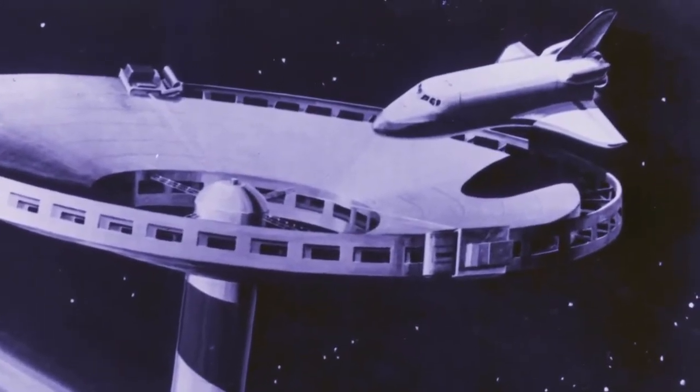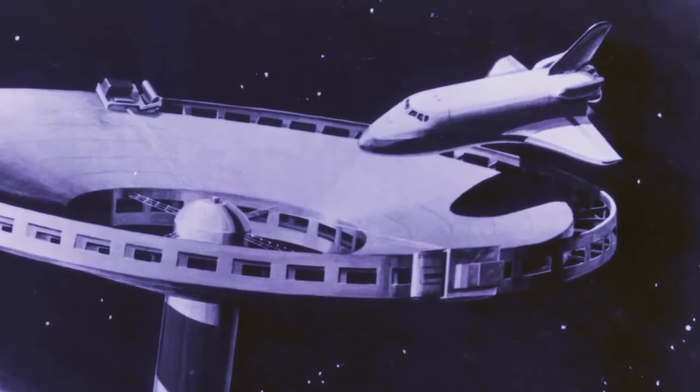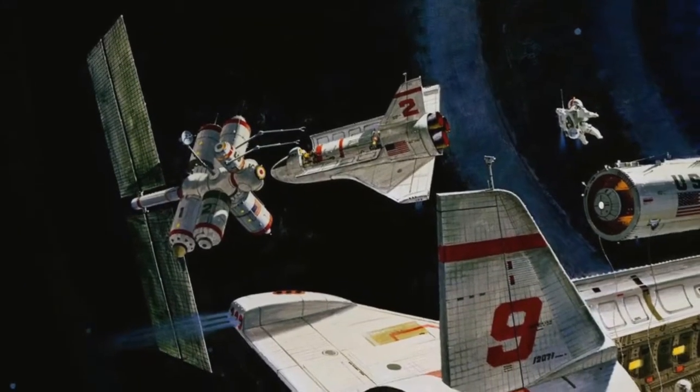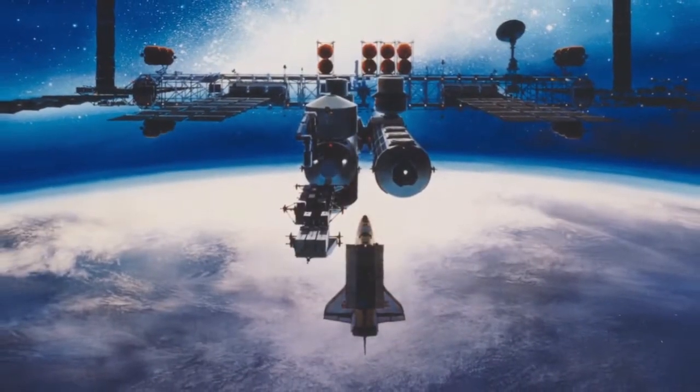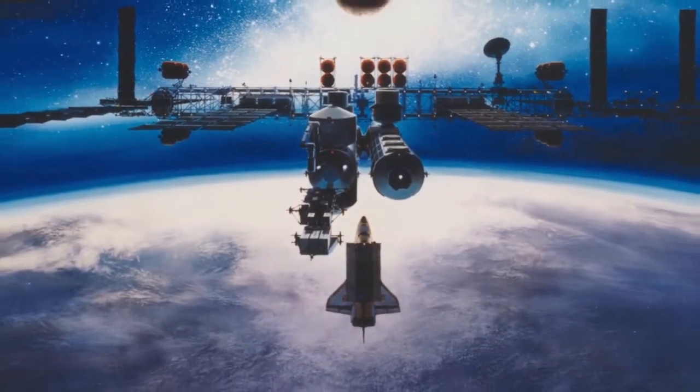From the beginning, it is imagined that the Shuttle can build a space station. Yet for the first 20 years, the Shuttle is never used for this purpose. This changes in the late 1990s.